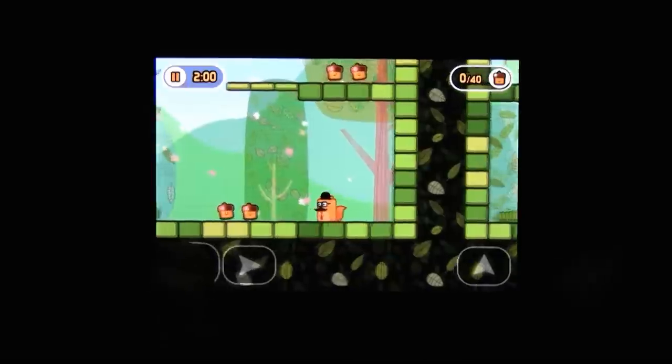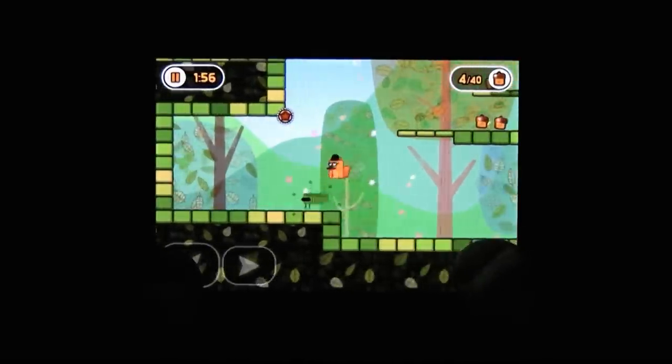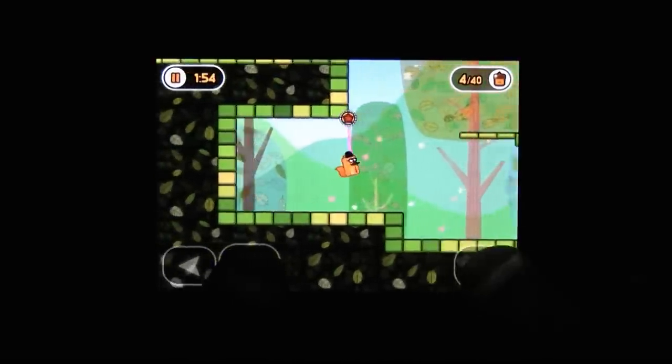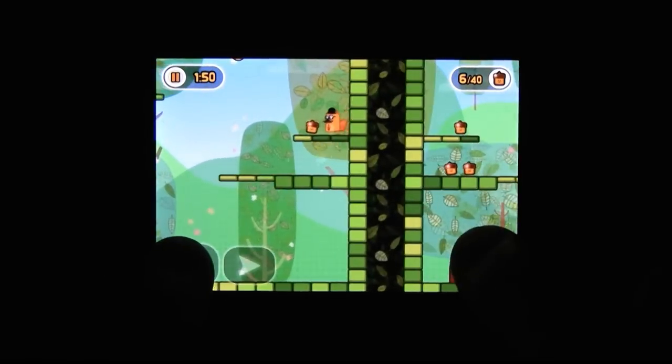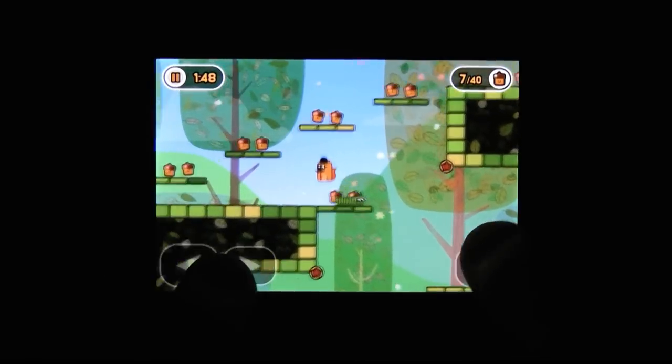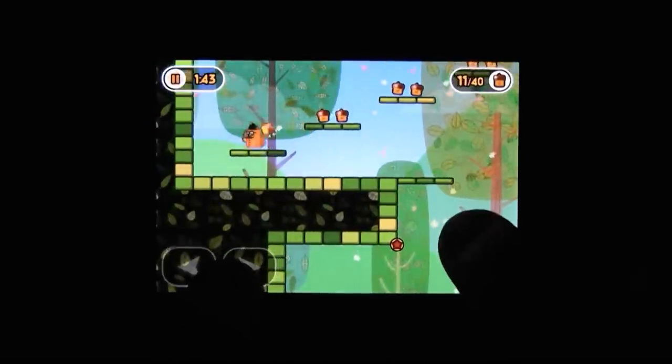What do you do in Little Acorns? You play as a squirrel, running around and collecting all this food because they have to hibernate. You're platforming and collecting all these nuts to feed your family over the winter. That's the premise of the game — you're a squirrel collecting nuts to hibernate for the winter.